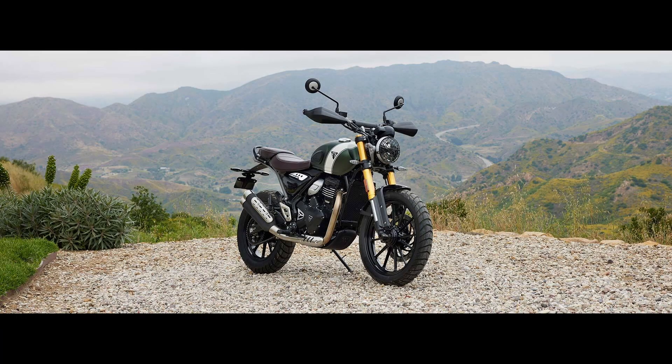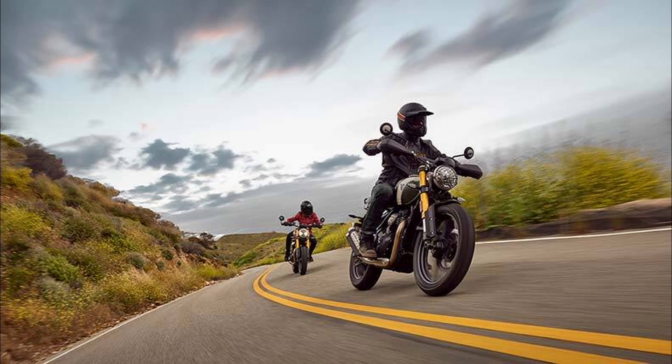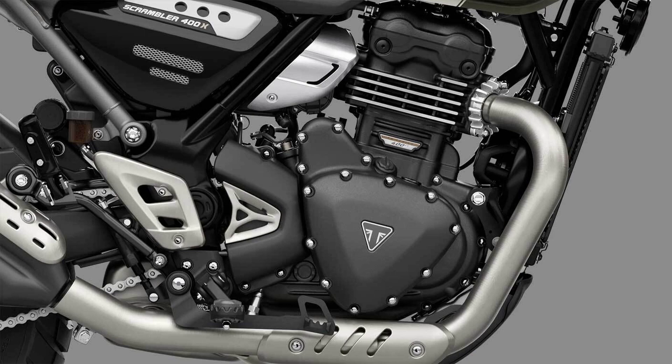To enhance off-road performance, Triumph offers a switchable traction control system and switchable ABS, allowing riders to fully enjoy the thrill of off-road adventures. Additionally, the slightly upswept exhaust design enhances water-wading capabilities, and a longer front mudguard adds to the bike's rugged appeal.